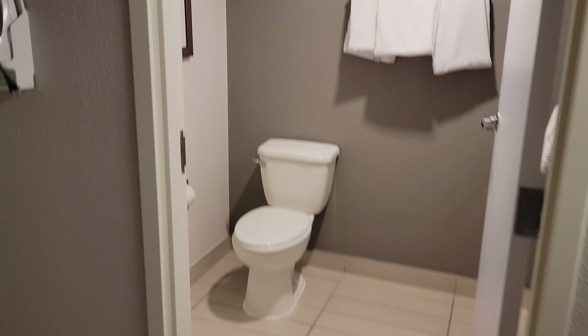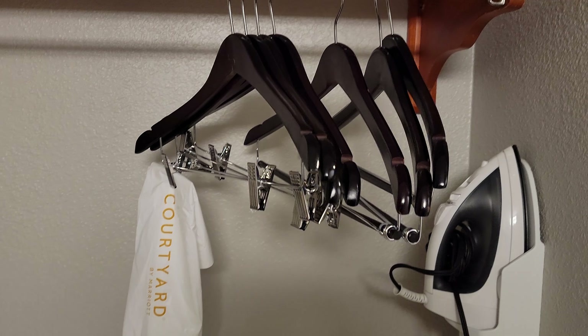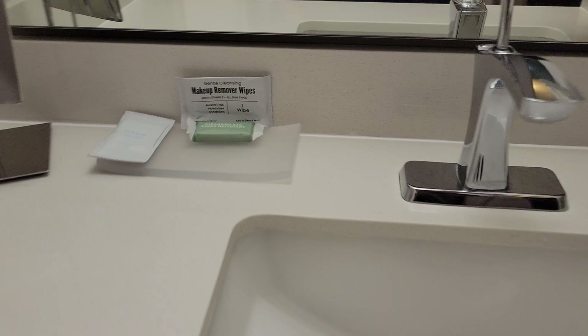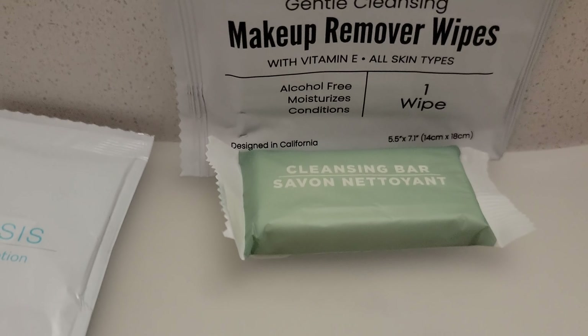We'll start off with the closet area. We can see plenty of hangers, we do have an iron, an ironing board, and a hairdryer. Let's go on over to the sink.